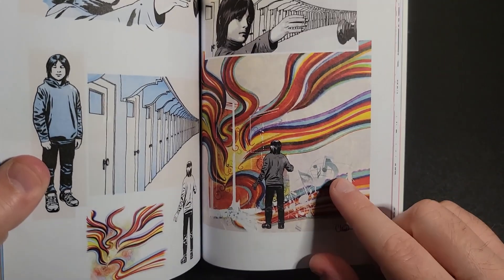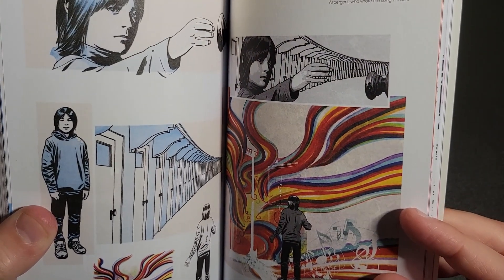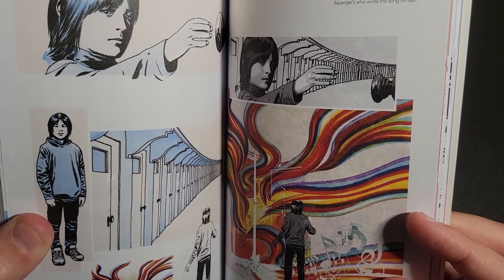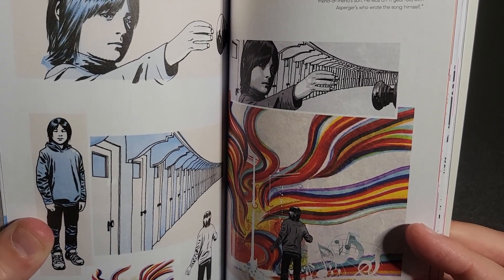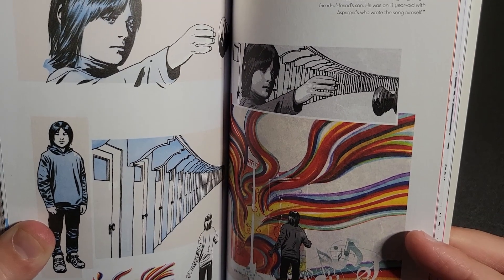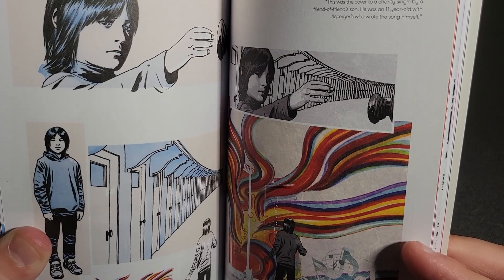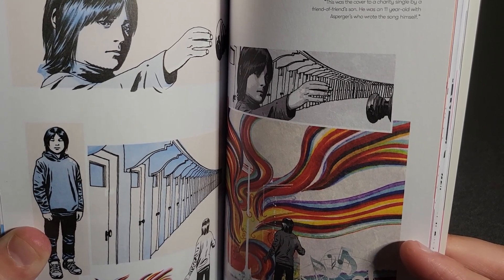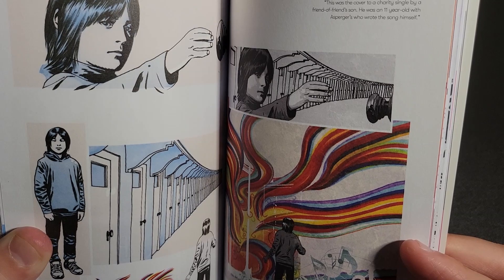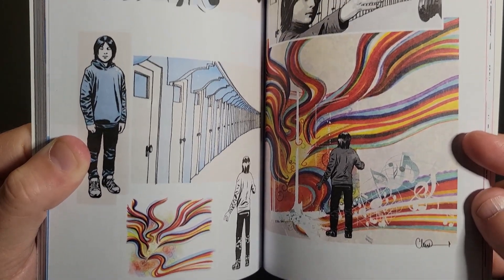This has kind of a psychedelic feel to it. It says it's for the Spirit of Christmas — the song was the cover for a charity single by a friend of a friend's son, who was an 11-year-old with Asperger's who wrote the song himself. Pretty cool.